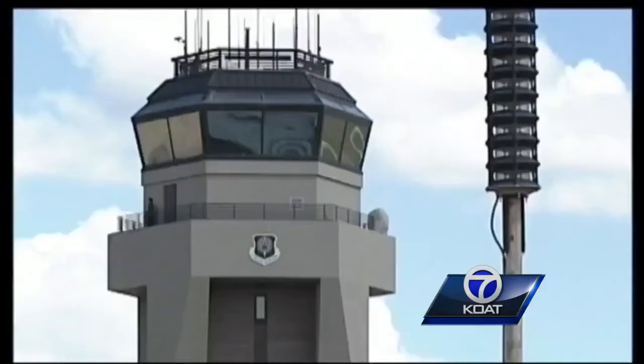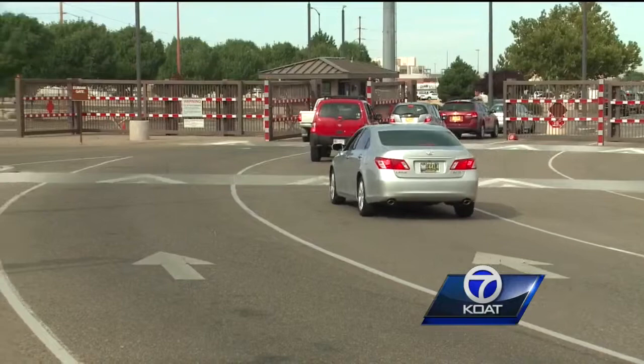Cannon Air Force Base near Clovis is where the Air Force comes to test its newest aircraft. Its economic impact for the region is nearly $340 million — that is one-third of Clovis's economy.